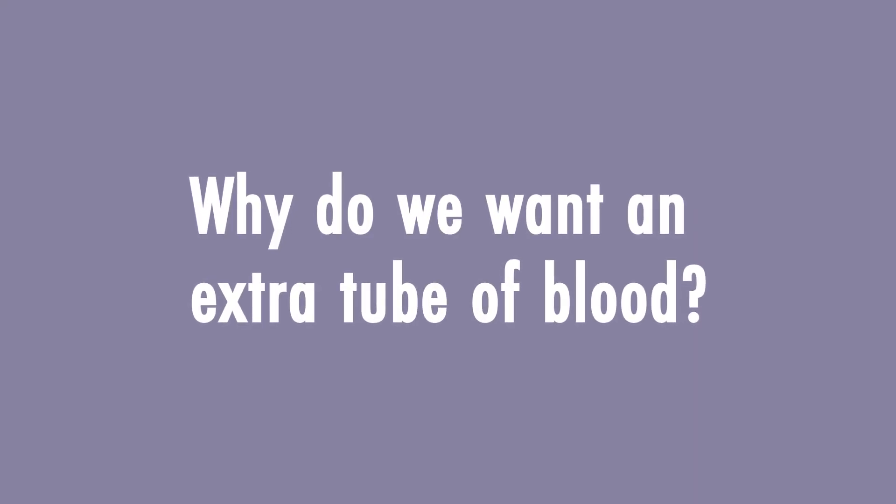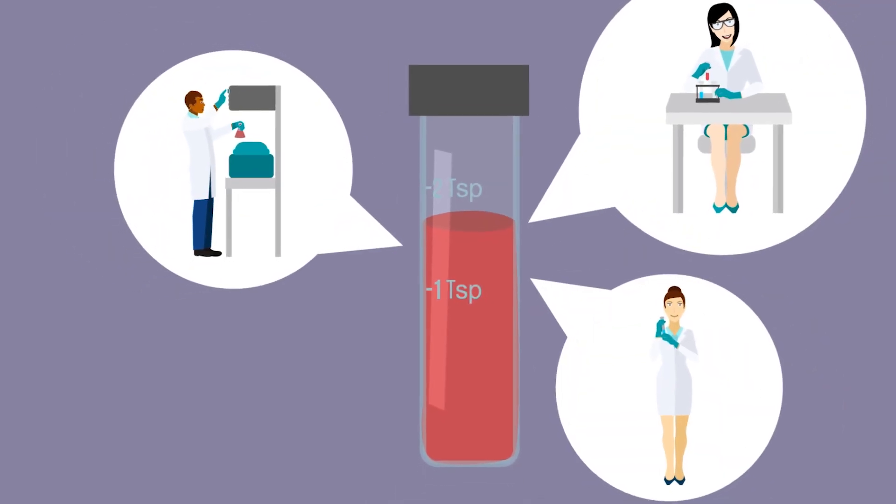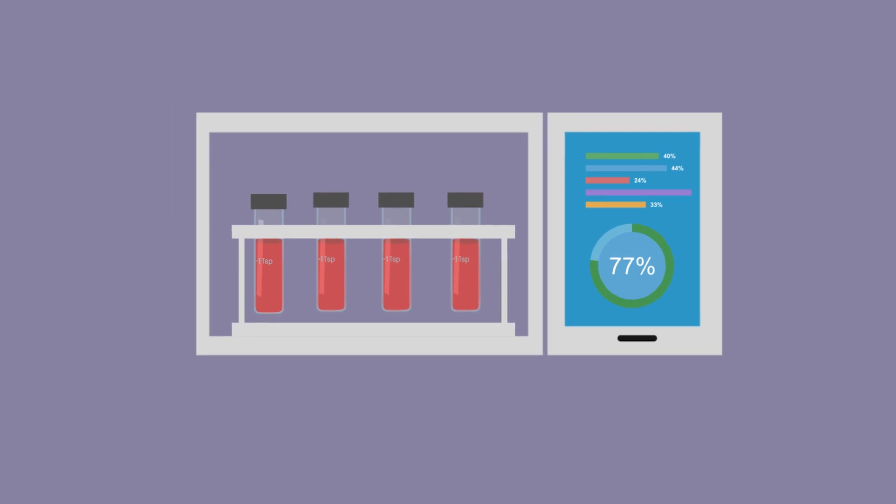Why do we want an extra tube of blood? Having an extra tube of blood, or in some cases saliva, provides us with enough volume for multiple research purposes and permits certain research not possible on leftover samples.